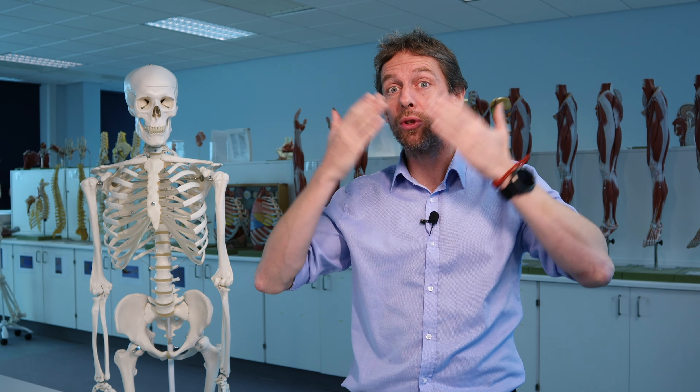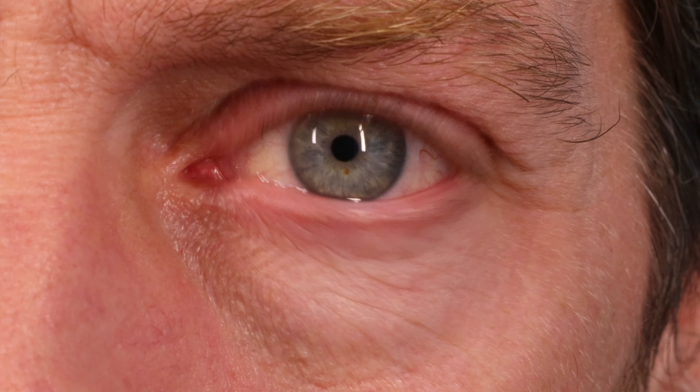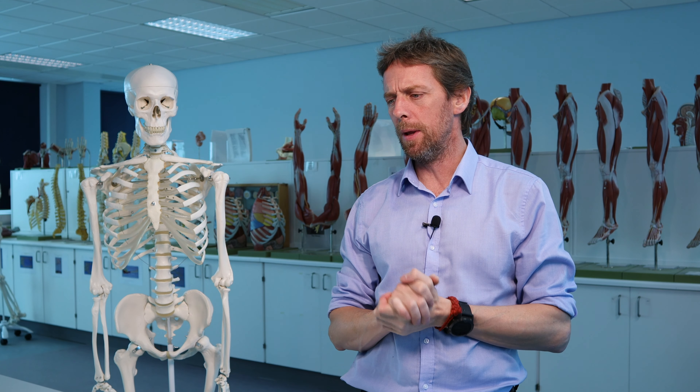Blinking helps push the lacrimal fluid across the eye, and any dust that collects in the eye gets pushed towards the lacrimal lake to be removed from the surface. There's also a bit of debate about whether muscular forces around this region help pump the lacrimal fluid through the lacrimal drainage system — interesting stuff if you want to look it up. See you guys next week!